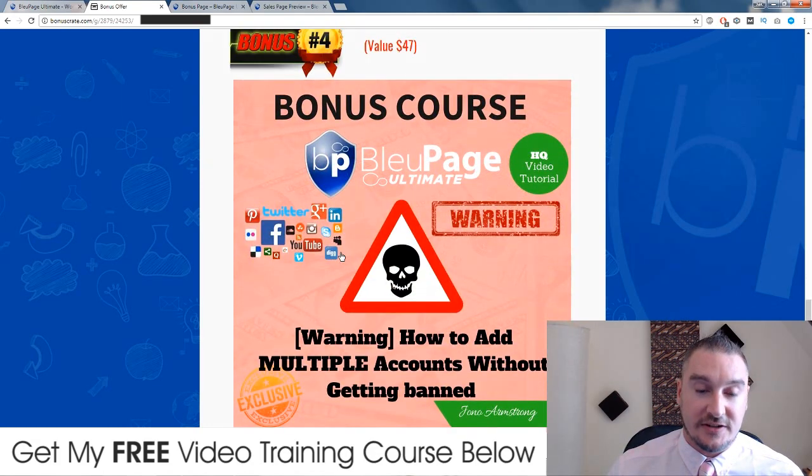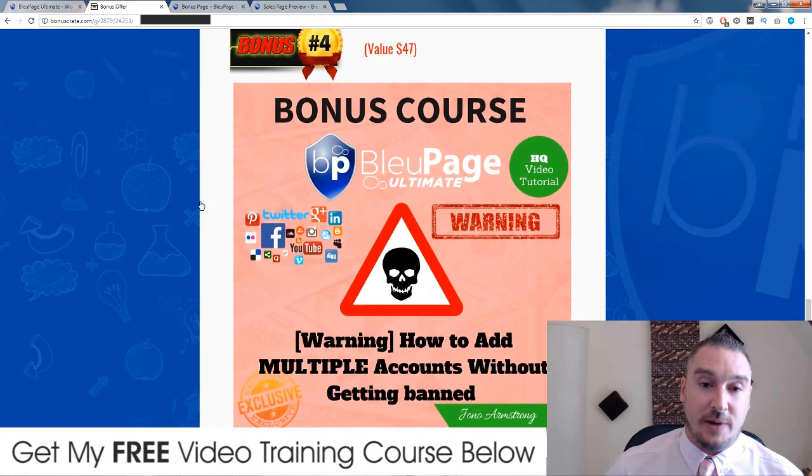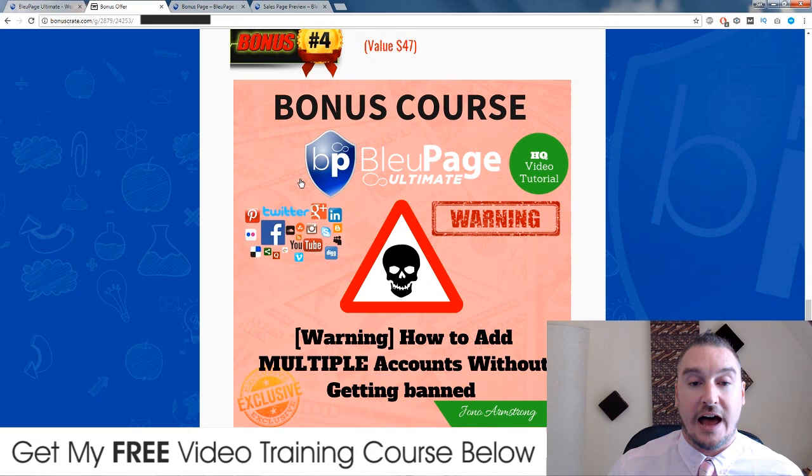I'm talking about an unlimited amount of second-hand accounts - these include Instagram, Twitter, Tumblr, and WordPress. They're all really powerful and something I've actually been using in my business with great results. Bonus number four: inside Blue Page Ultimate you can add an unlimited amount of different accounts, but if you do that without doing what I tell you in my fourth bonus, you could risk getting your accounts banned. So I'm going to show you what you need to do before you add these accounts to ensure they don't get banned - this is really important if you're adding more than one Facebook, Instagram, Twitter, or WordPress account.